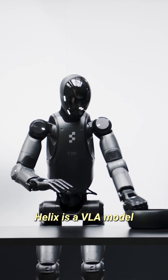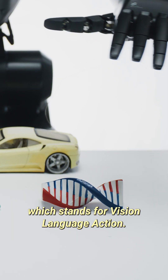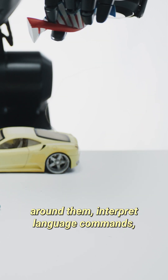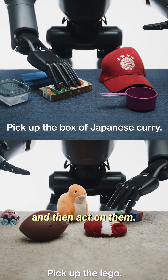How do they pull this off? Helix is a VLA model, which stands for Vision, Language, Action. The robots visualize the environment around them, interpret language commands, and then act on them.